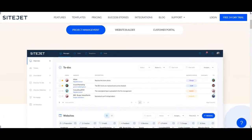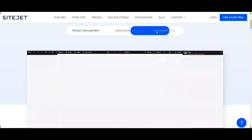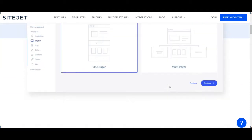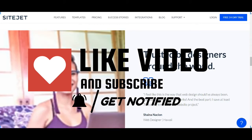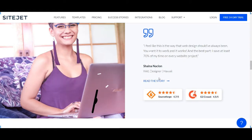Hey, what's up guys, Mike here from My Software Advisor. In today's video I am going to take Sitejet for a spin. Before we dive in, be sure to subscribe and ring the bell icon to be notified for our next videos. Let's get started.